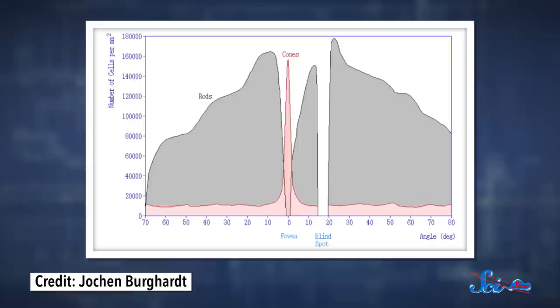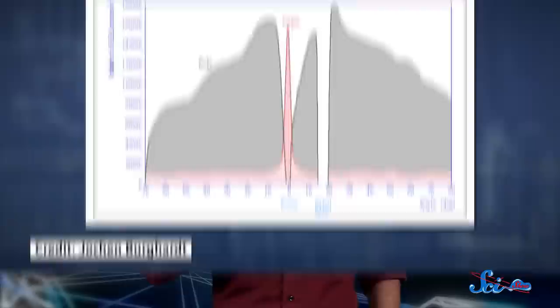But let's say you still can't see a particularly dim star or galaxy — you might want to try looking out of the corner of your eye. Because those rods in your eyes, they're arranged like tiny donuts, with the cones in the middle. That means that the most light-sensitive part of your retinas is actually about 20 degrees off-center. So if you're having trouble seeing something, try looking slightly away from it.